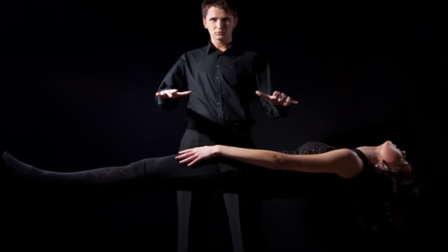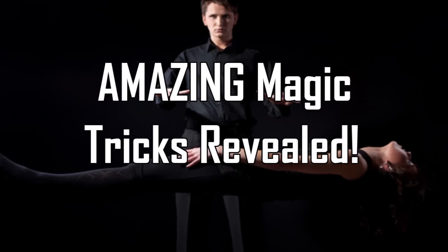Facts Verse Presents: Amazing Magic Tricks Revealed.